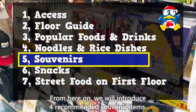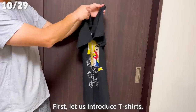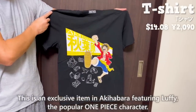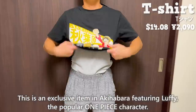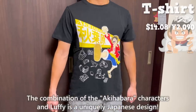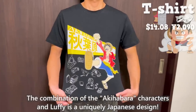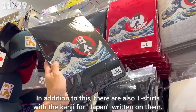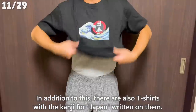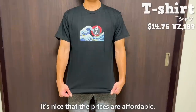From here we'll introduce four recommended souvenir items. First, let us introduce T-shirts. This is an exclusive item in Akihabara featuring Luffy, the popular One Piece character. The combination of the Akihabara character and Luffy is a uniquely Japanese design. There are also T-shirts with the kanji for Japan written on them, and the prices are affordable.